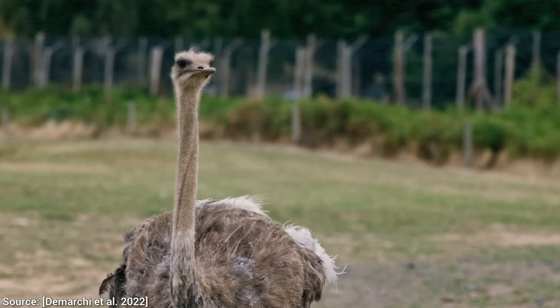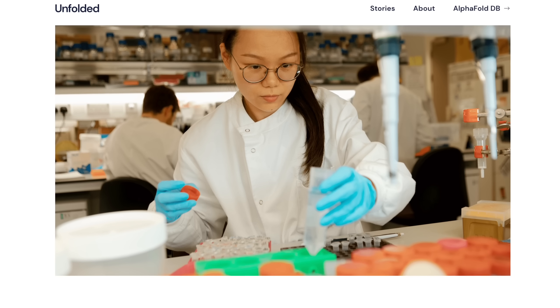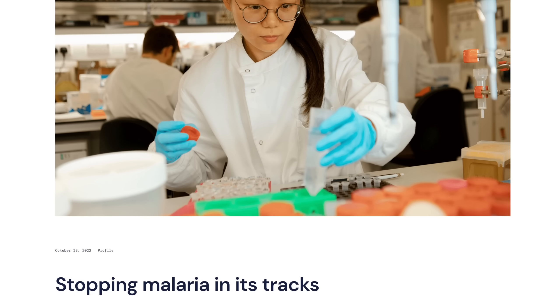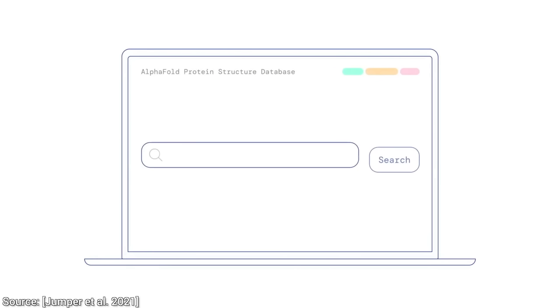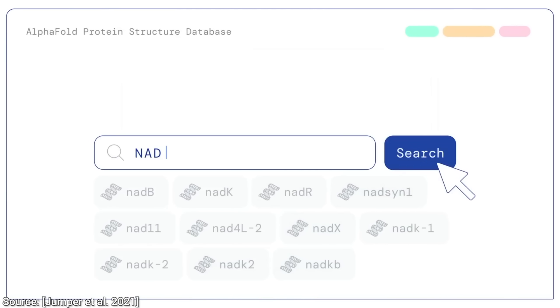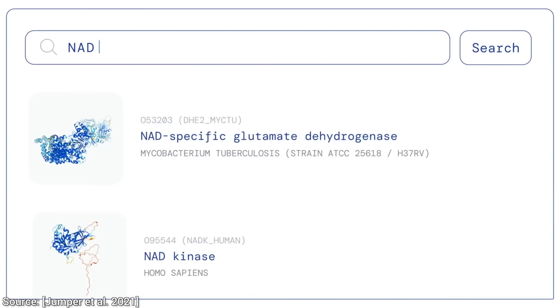It is also currently being used to study and perhaps treat diseases that ail millions and millions of people around the world. Once again, all this from a paper published in 2021. This work is perhaps the most important paper of the last decade and is going to change the world for the better as we know it. What a time to be alive!